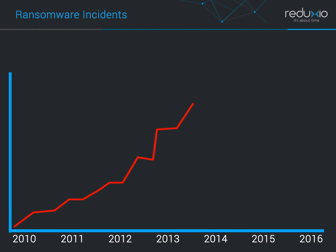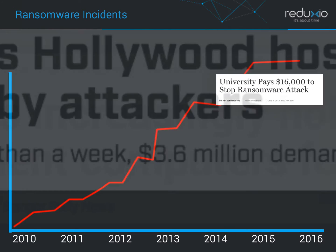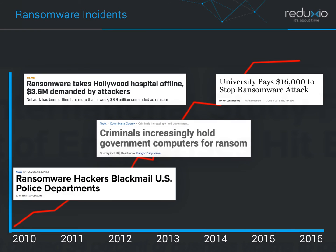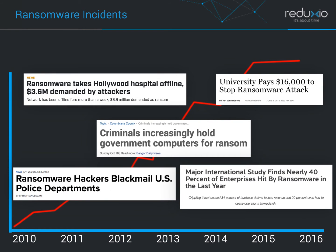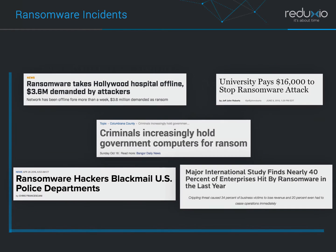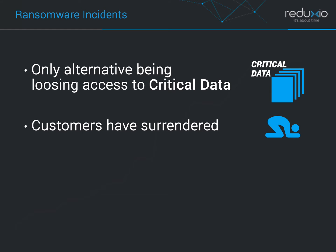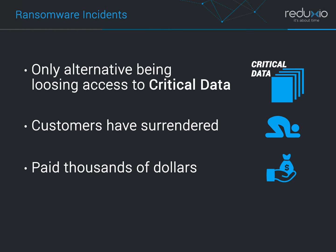Ransomware incidents have become very frequent and have been extensively covered in the media. Universities, hospitals, local governments, law enforcement agencies, and enterprises all have become victims of ransomware. In many cases, with the only alternative being losing access to critical data, customers have surrendered to the demands of criminals and have paid thousands of dollars to get back access to their data.